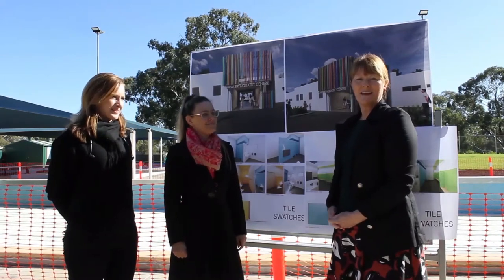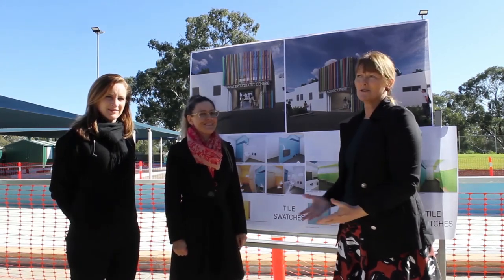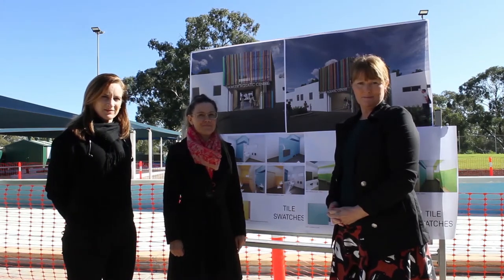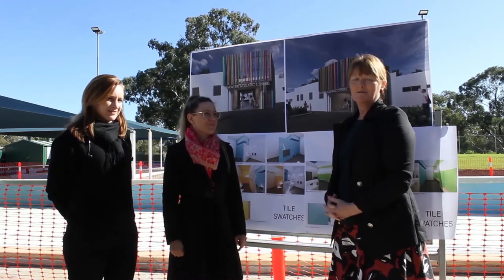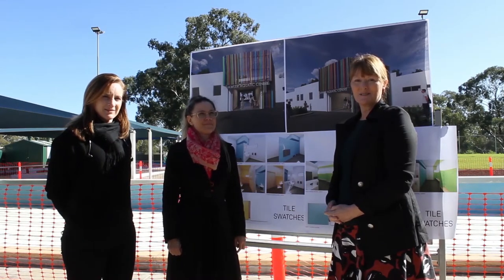Hi everyone, it's Karen Redmond, the Mayor of the Town of Gorla, and we're at the pool today — the Gorla Aquatic Centre as it's officially known — but most of us know this great facility as the pool. It's about to undergo a redevelopment, particularly around the change rooms, which many of you will be really pleased to hear. I use the pool as well, so I can't wait to see the finished product.